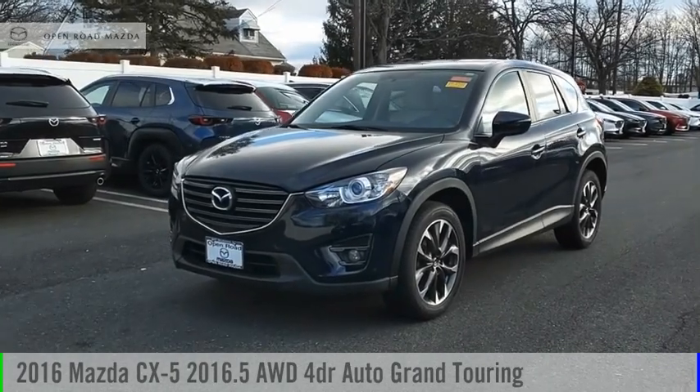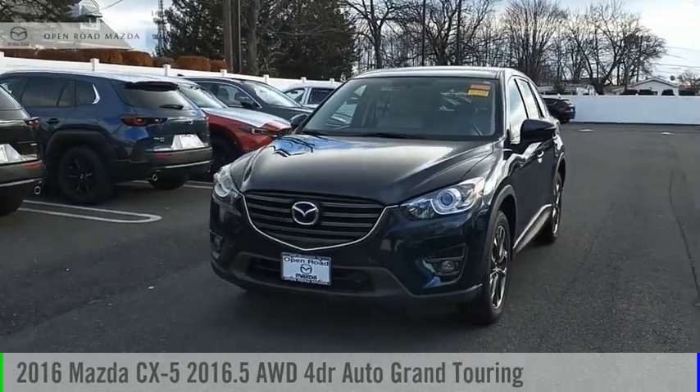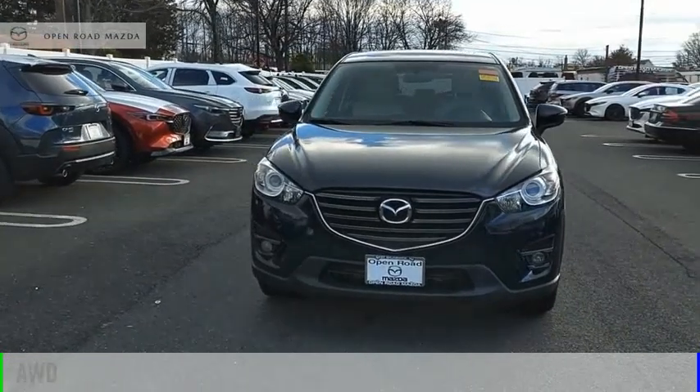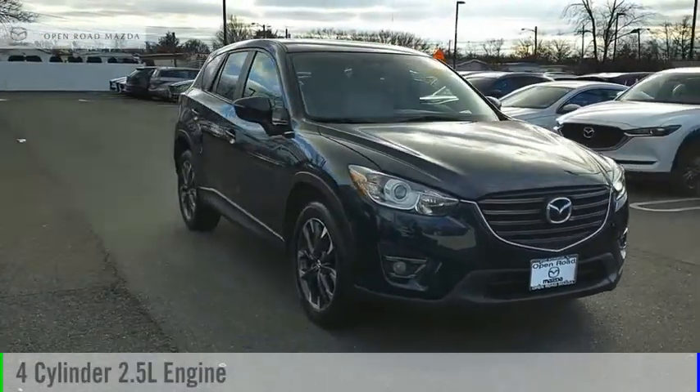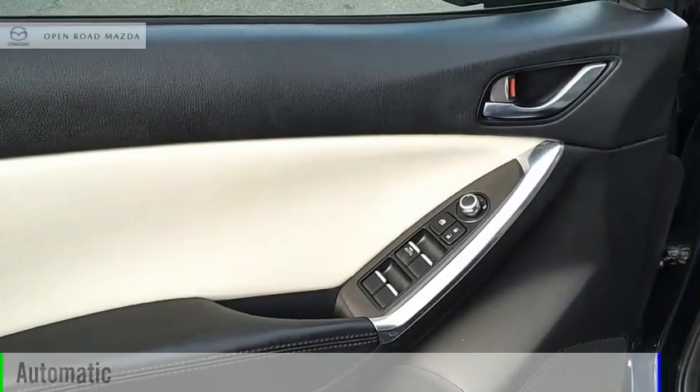We are pleased to show you the 2016 CX-5. This vehicle is powered by an all-wheel drive, four-cylinder, 2.5-liter engine, and comes with an automatic transmission.